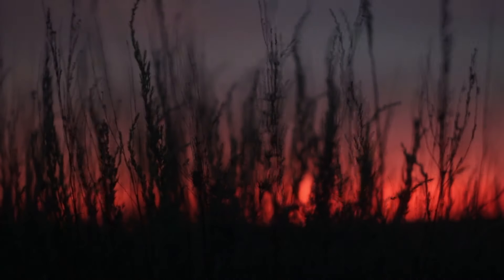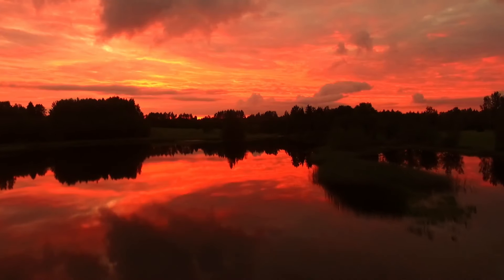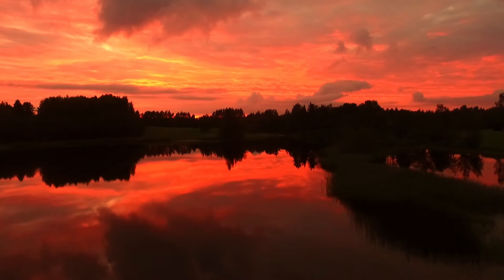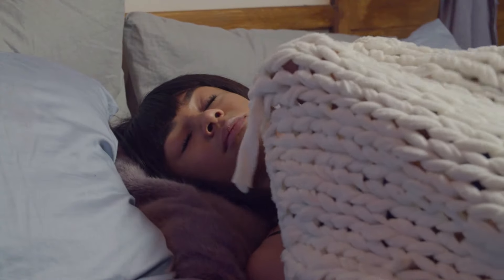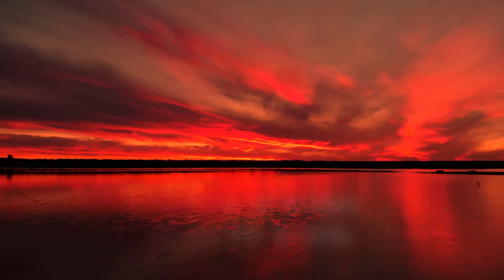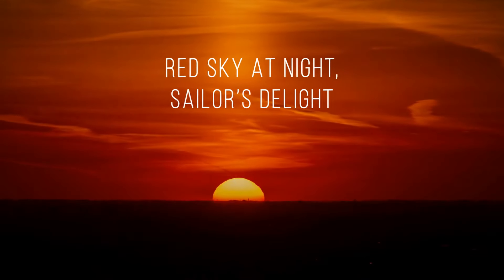Now let's admire the beautiful sunrise — it looks like someone spilled red paint on the sky. This beautiful view means it's about to start raining. You can see a red sky at sunrise because the high-pressure zone has just passed you by and is now followed by a low-pressure zone with high water content in the air. There's an old saying: red sky in the morning, sailor take warning; red sky at night, sailor's delight.